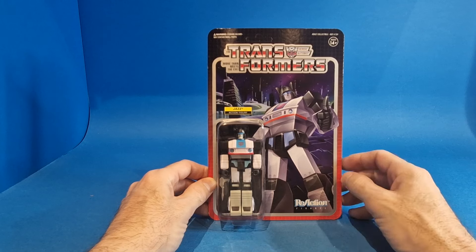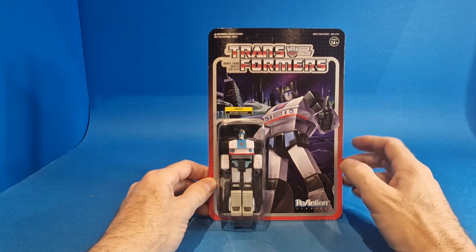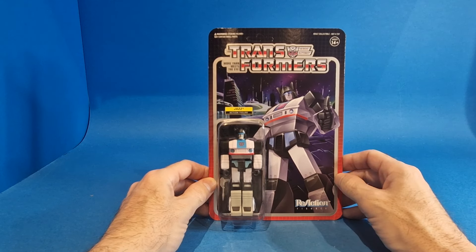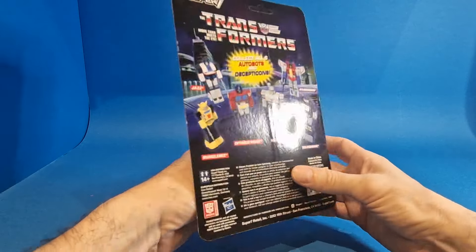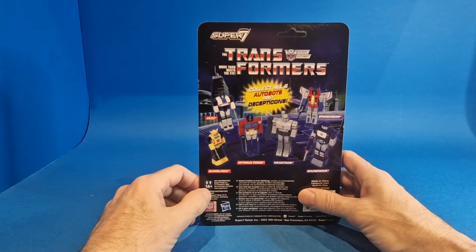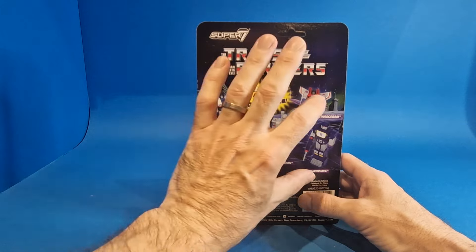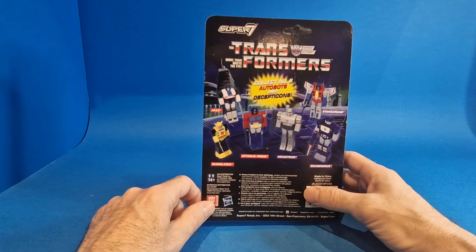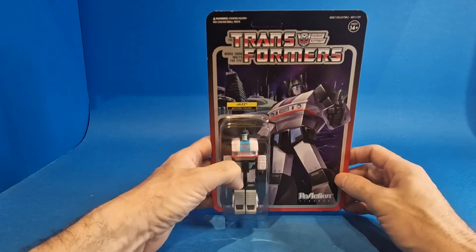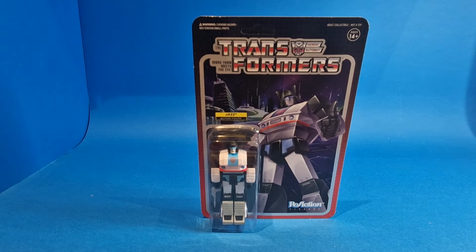I love these card backs — I just think the images are absolutely fantastic. The Transformers logo really pops. Awesome image of Jazz there. He is my favourite Transformer outright; he was the only Transformer I had as a kid and my nan managed to pick him up from the States back in the 80s. The Super 7 logo is up top, the Transformers logo there, 'More than meets the eye.' I do need one more to complete this wave and then I'll be a happy boy.